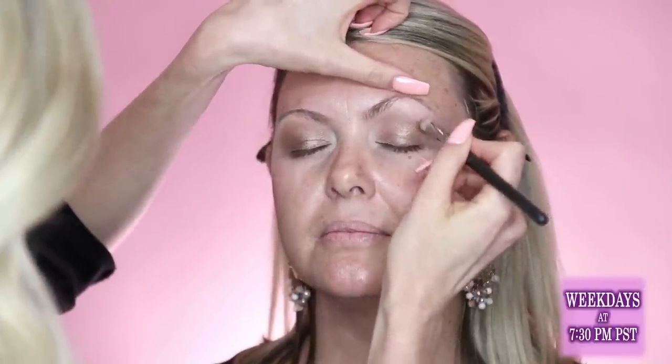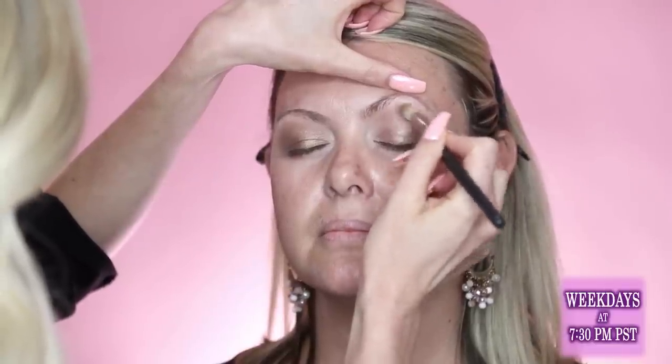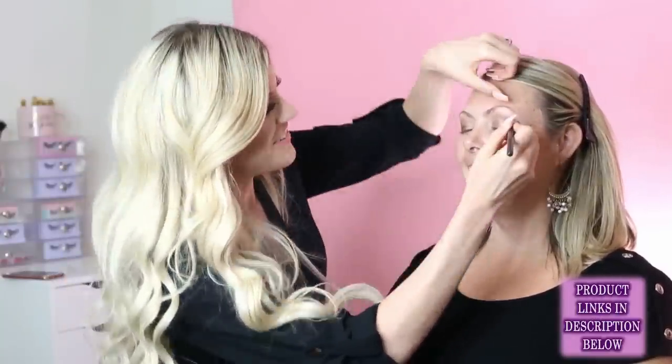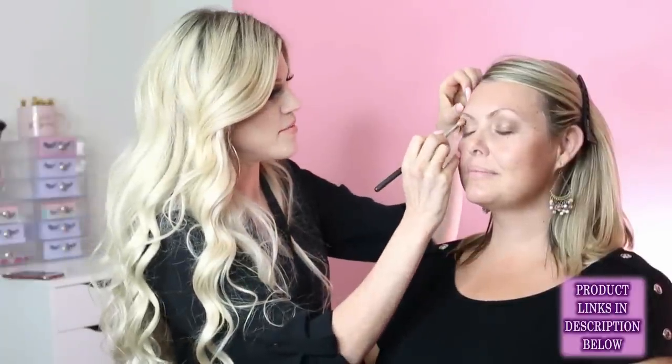For liquid lipstick, hydrate the lips with a balm first, then let it sink in before applying — about 10 minutes, or you can dab it off. Julie is choosing brown eyeliner over black for Angie because brown is a little softer and blends into the shadows without a harsh line. For fair-skinned people, brown is preferable.